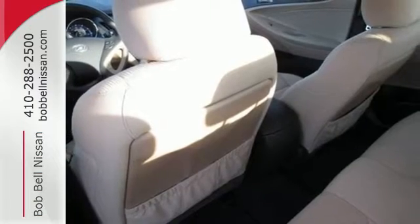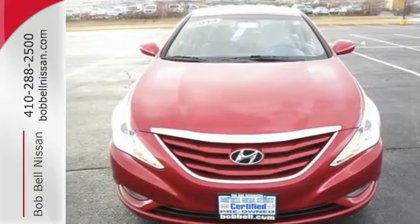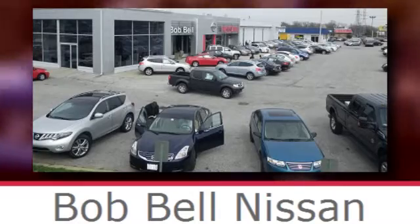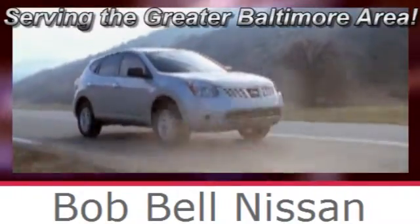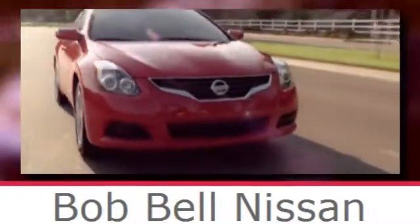Become inspired — come see this Hyundai Sonata and start living today. Bob Bell Nissan Kia, serving the greater Baltimore area for all your automotive needs. Discover our great selection of new Nissans today — here's the one for you.